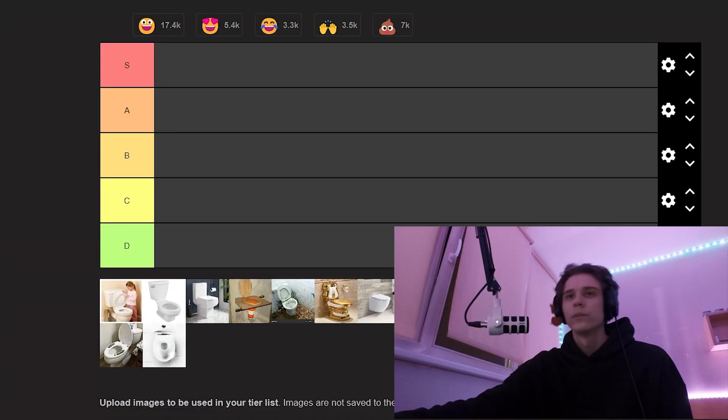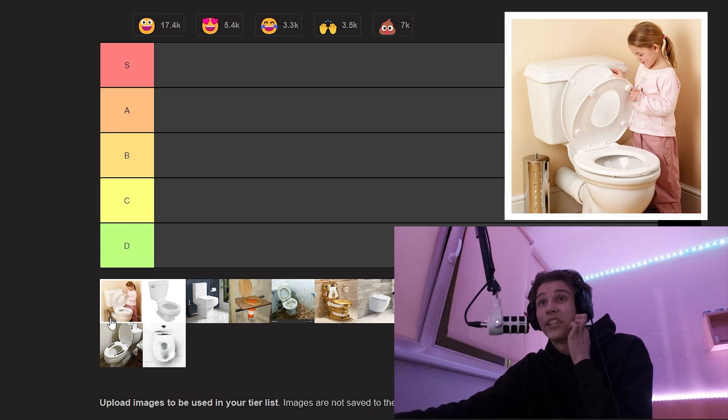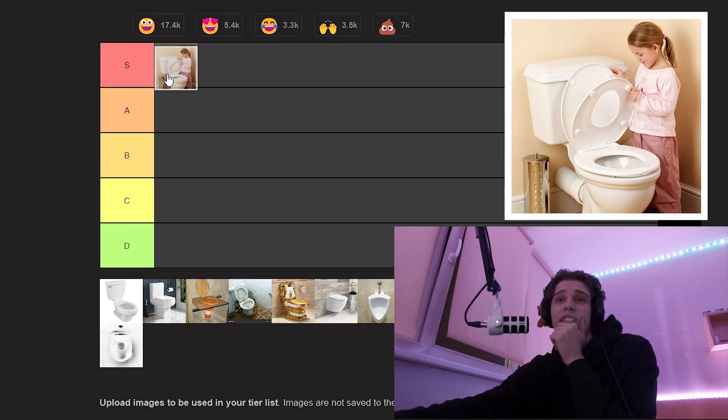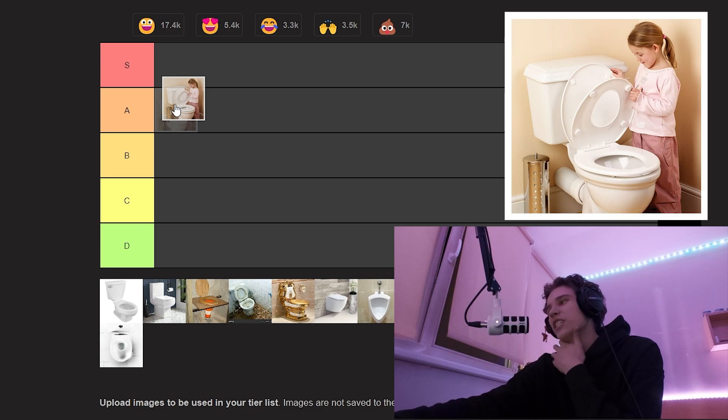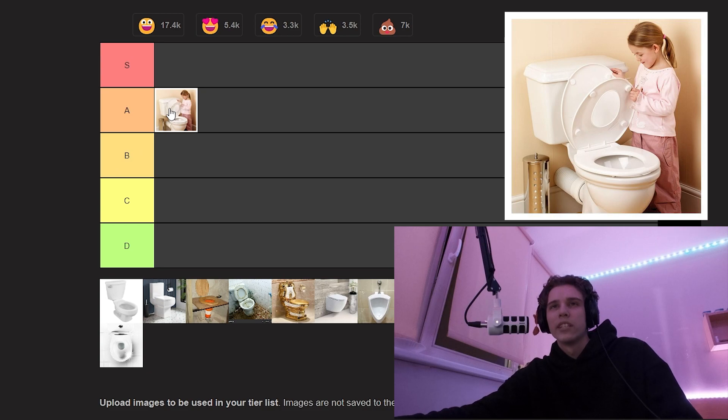Toilet tier rank, let's go. First of all, a child with a toilet. I have no idea who put that there. Child playing with a toilet — that's gotta be S tier, but at the same time it's kind of not that special. A lot of children play with toilets. You know what, it's gonna be A tier. We might move it later.